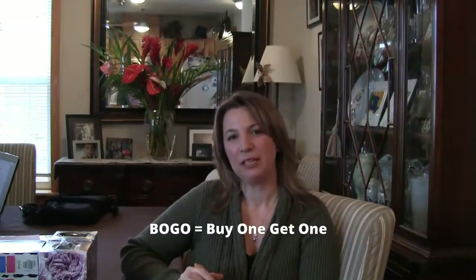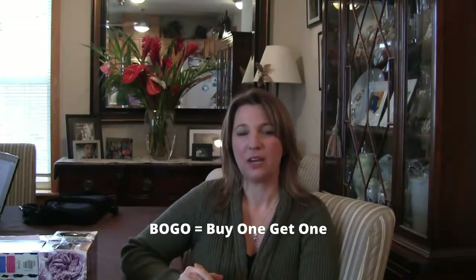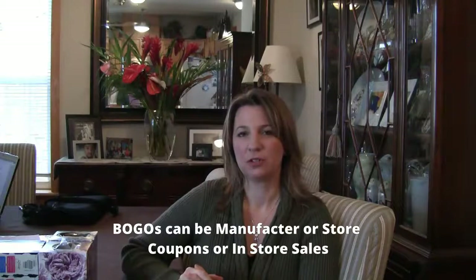Hi, I'm Olga with Grocery Coupon Network and today I'm talking about buy one, get one free deals — whether they are manufacturer coupons or store sales — and how you can use those to maximize your savings while you're shopping.